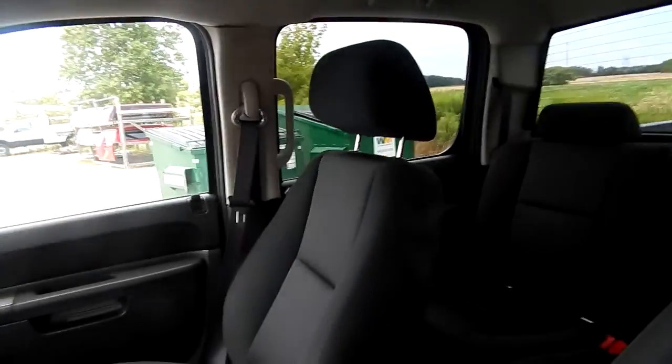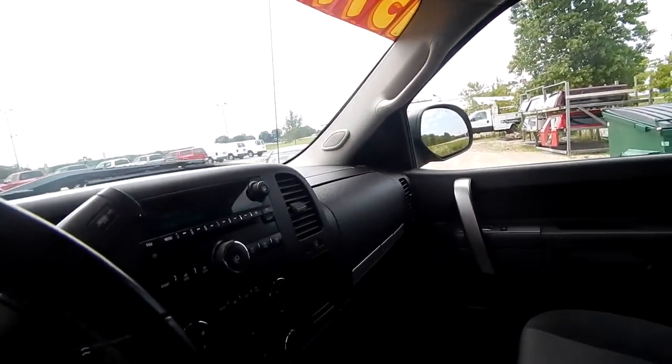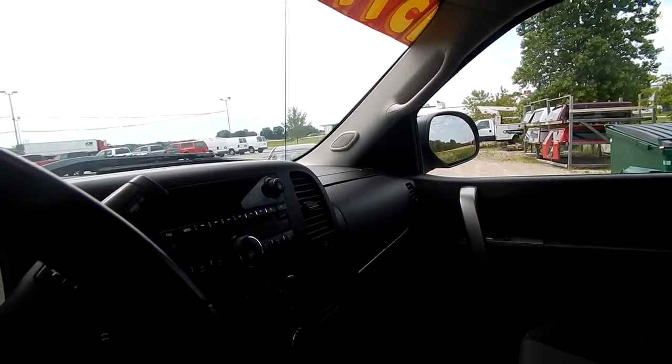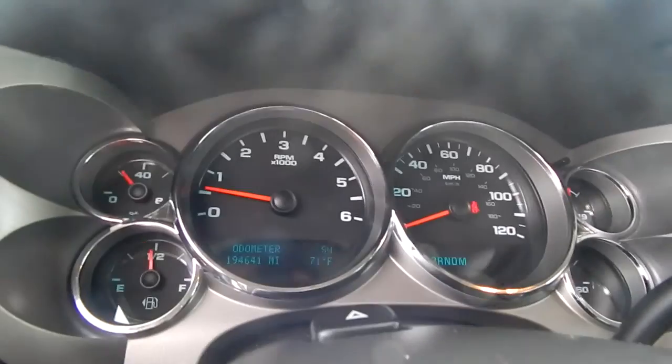And it is only $13,995. That's right, $13,995 for this 2011 Chevy Silverado Crew Cab, with about 194,000 miles.